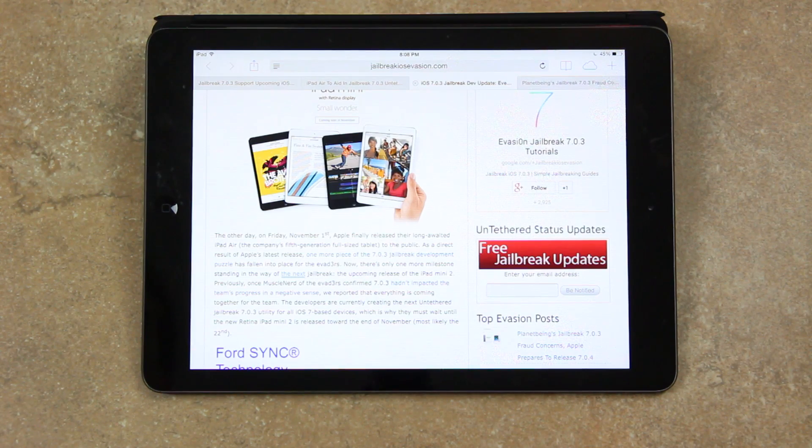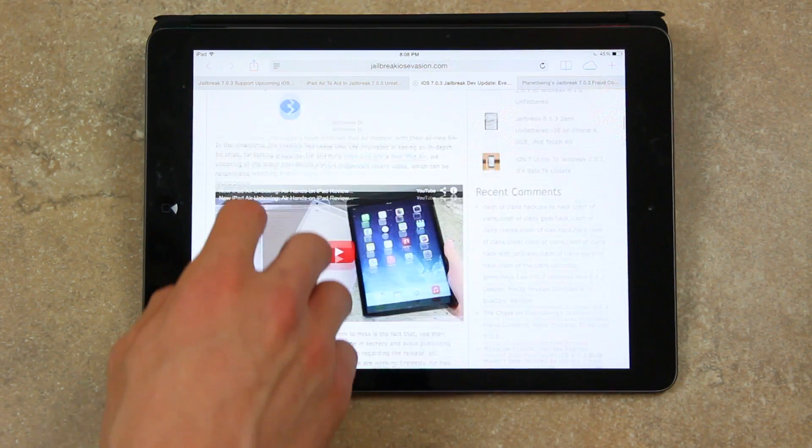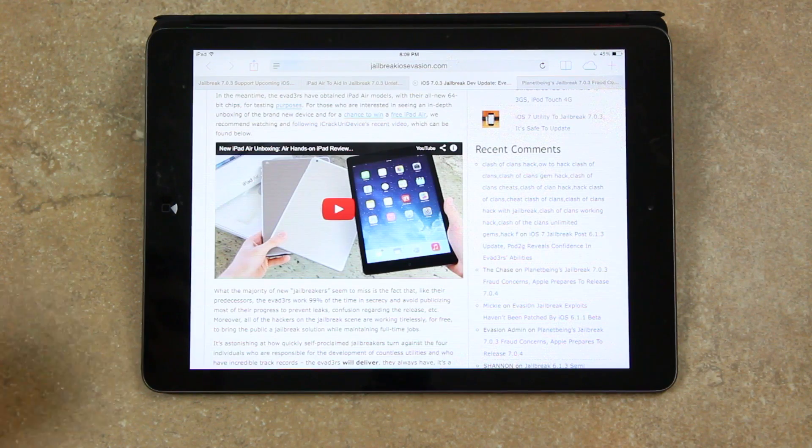Once MuscleNerd confirmed 7.0.3 hadn't impacted the team's progress negatively, it was reported that the team had most of what they needed to complete the jailbreak. The developers are currently creating the next untethered jailbreak 7.0.3 utility for all iOS 7-based devices, which is why they must wait until the new Retina iPad Mini 2 is released towards the end of this month, most likely November 22nd. In the meantime, the evaders have obtained iPad Air models with their all-new 64-bit chips for testing purposes.